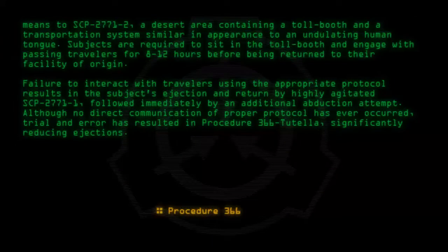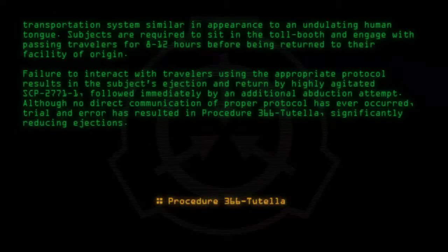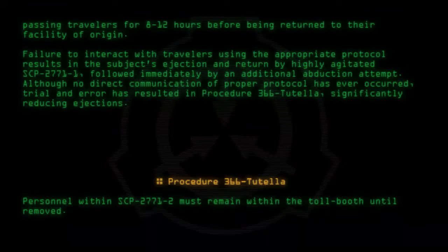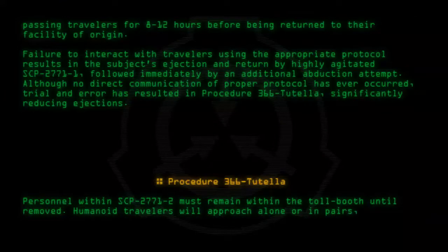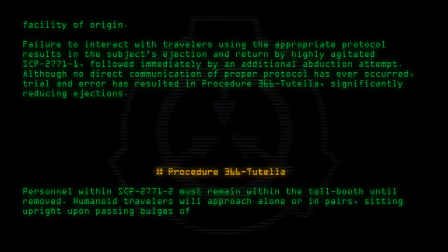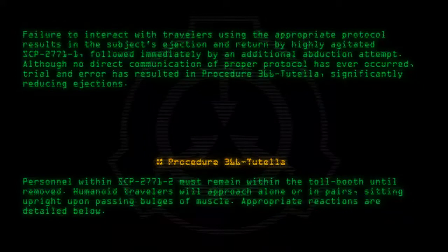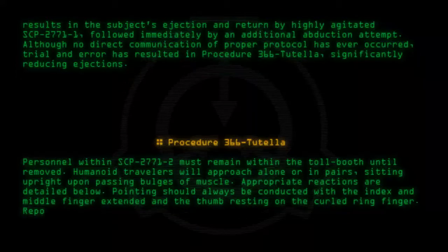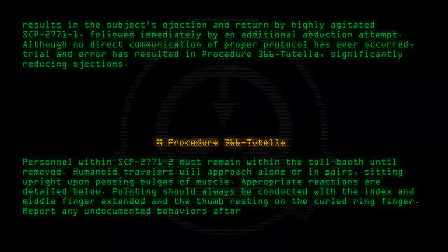Procedure 366-Tutela: Personnel within SCP-2771-2 must remain within the toll booth until removed. Humanoid travelers will approach alone or in pairs, sitting upright upon passing bulges of muscle. Appropriate reactions are detailed below. Pointing should always be conducted with the index and middle finger extended and the thumb resting on the ring finger. Report any undocumented behaviors after ejection.